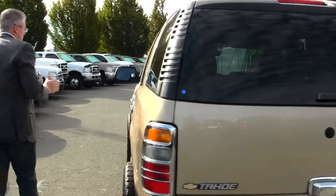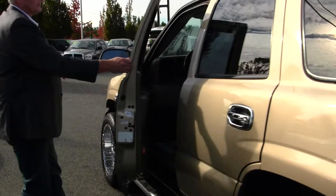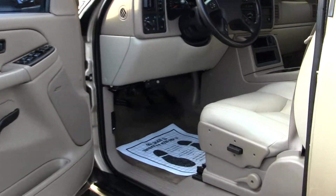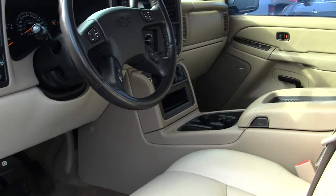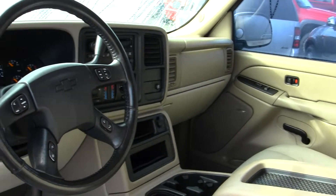Now if you're shopping at a store that does not provide you a no-cost lifetime powertrain warranty, you're shopping at the wrong store. Check out the inside here from the driver's seat. Look how clean the seats are — this is leather, absolutely loaded, front and rear heat and AC, cruise control, power windows and locks. This thing's ready to go.